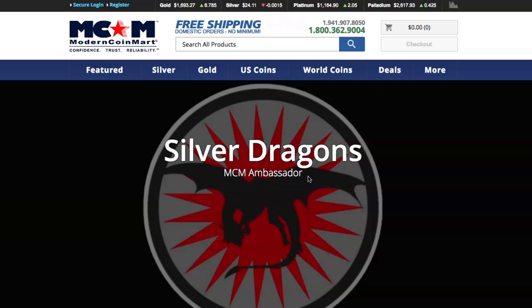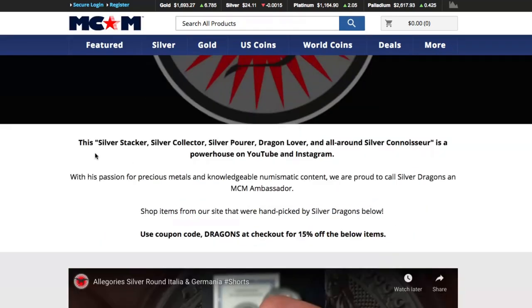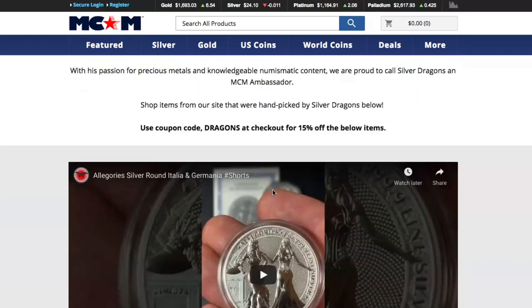I will put a link down below in the description. I've been buying from Modern Coin Mart for a few years now and they have a massive selection of different items. Down here they write: 'With this passion for precious metals and knowledgeable numismatic content, we're proud to call Silver Dragons MCM Ambassador. Shop items from our site that were handpicked by Silver Dragons below. Use coupon code DRAGONS at checkout for 15% off the below items.'